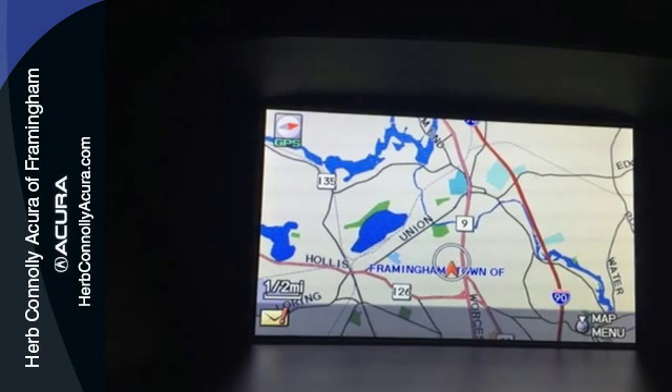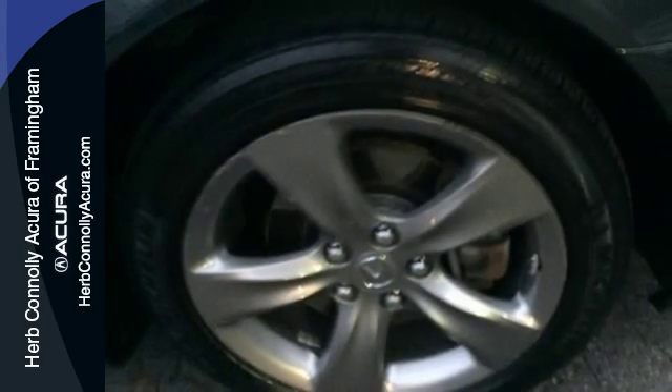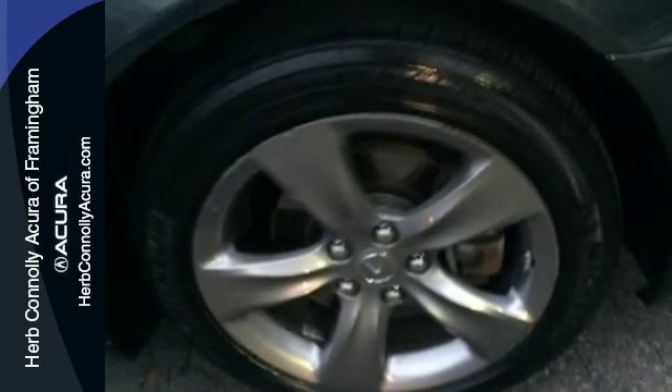The V6 engine provides both power and decent fuel economy while the HID headlights help illuminate the way. Other high tech features include Bluetooth wireless, climate control and an information center.